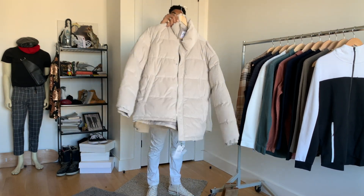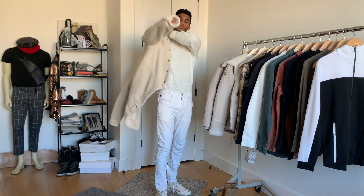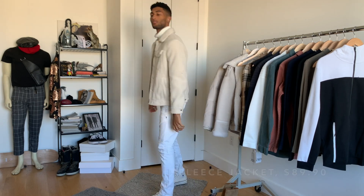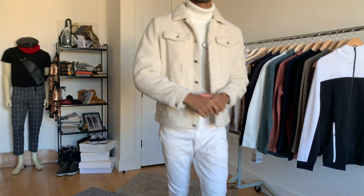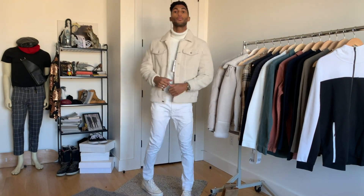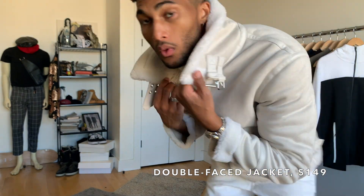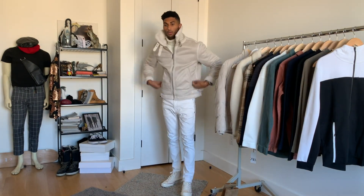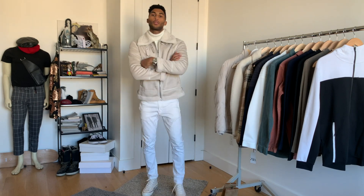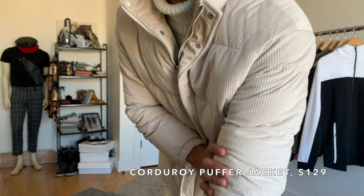Let's start with outerwear. I snagged this western jacket, shearling, and puffer, all in different textures but in the same cream colorway, which is what drew me to them in the first place. The western jacket has a clean silhouette but brings some exciting elements with the fleece body — I know a ton of people on IG who love a similar style, so I thought it was worth sharing.